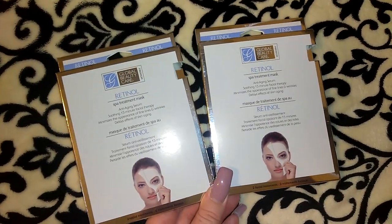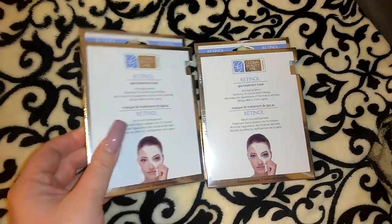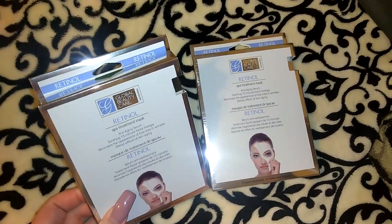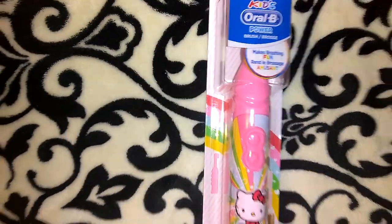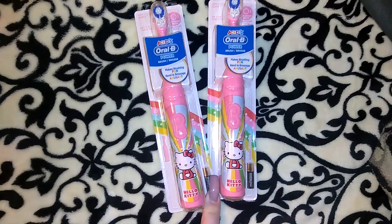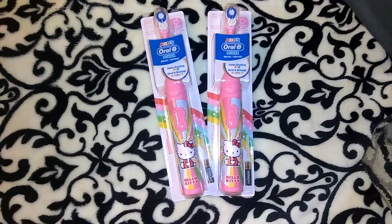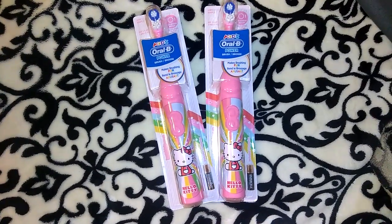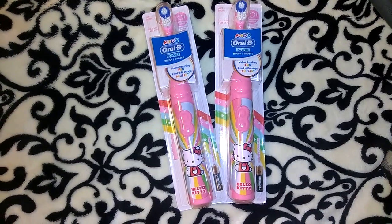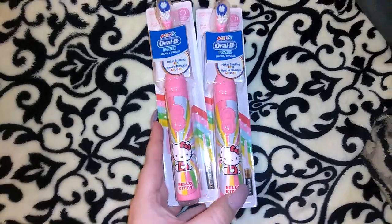I picked up these Global Beauty Care Retinol Spa Treatment Masks. These are newer at least to my Dollar Tree. I don't know how these are going to work but for a buck they looked nice, and you get two facial treatment masks in each box so I have four of them — I will let you know what I think. I also picked up these Hello Kitty toothbrushes. I had seen them on Instagram and we got a bunch in but by the time I came into work there were literally two left. I snagged them both up. They would make nice Christmas gifts, birthday gifts, or even just a travel toothbrush.